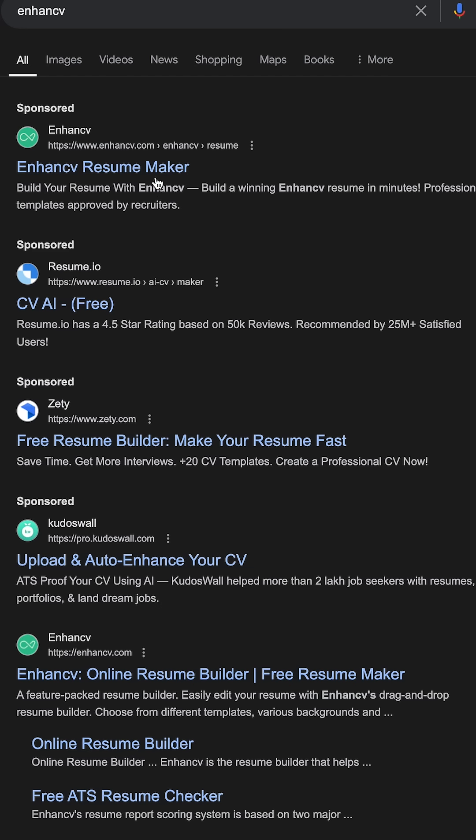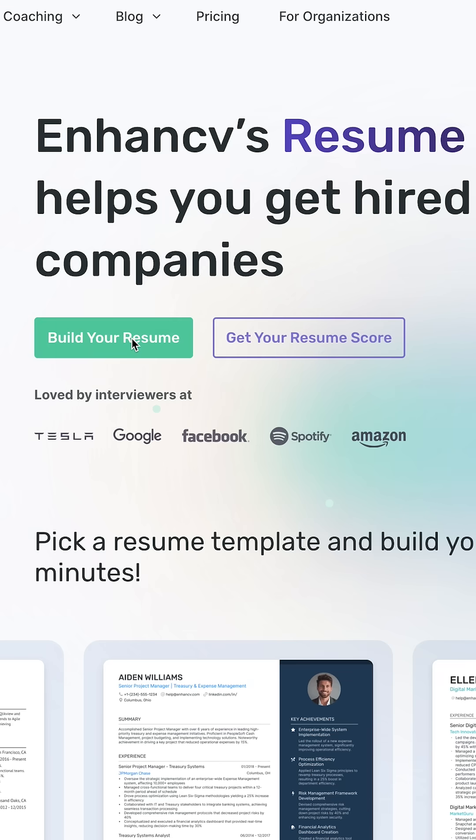Next is Enhanced CV. This platform offers intuitive resume building features, with a variety of templates and customization options to create a very unique resume.